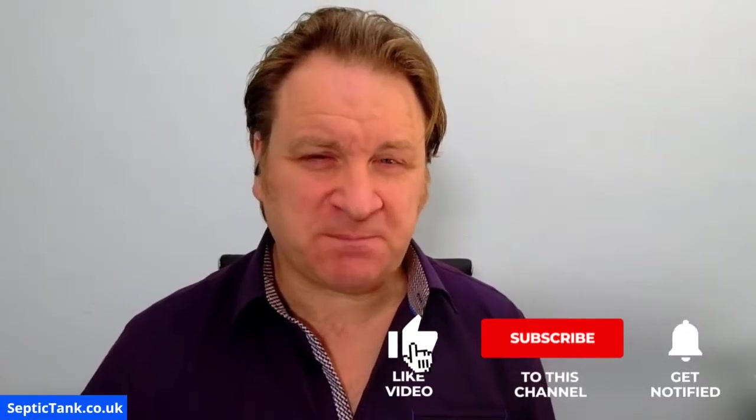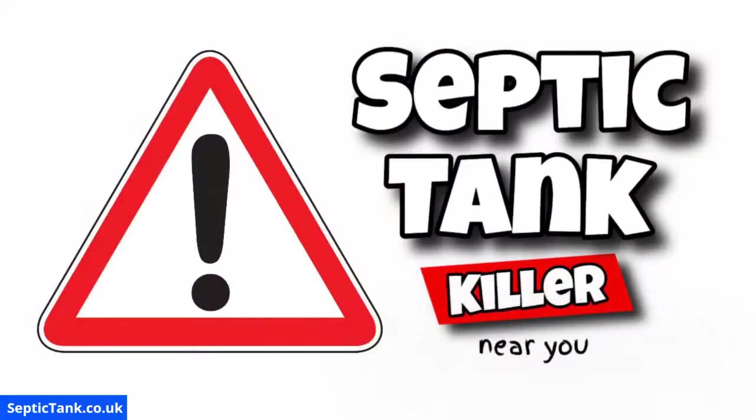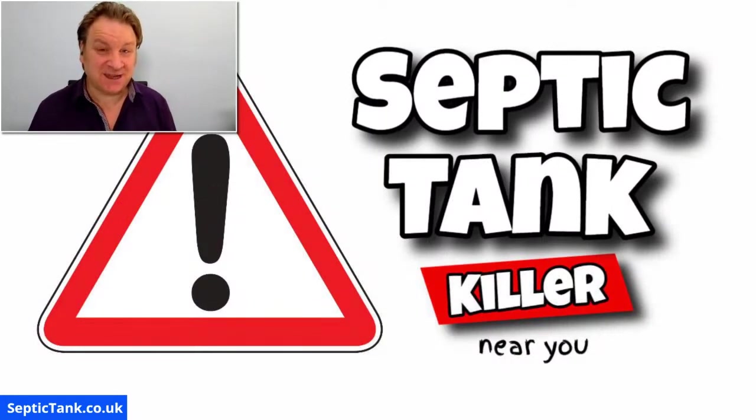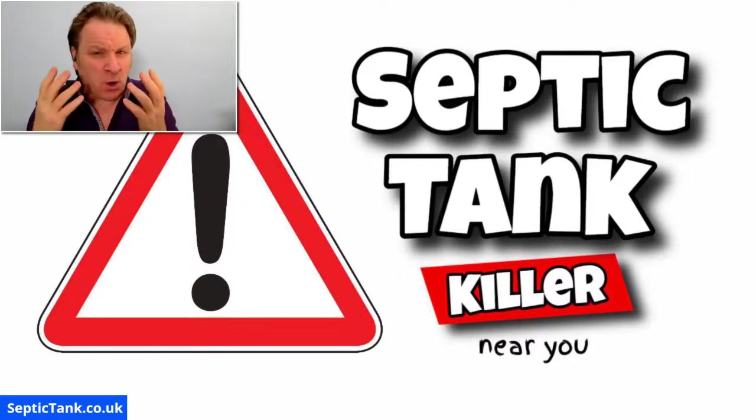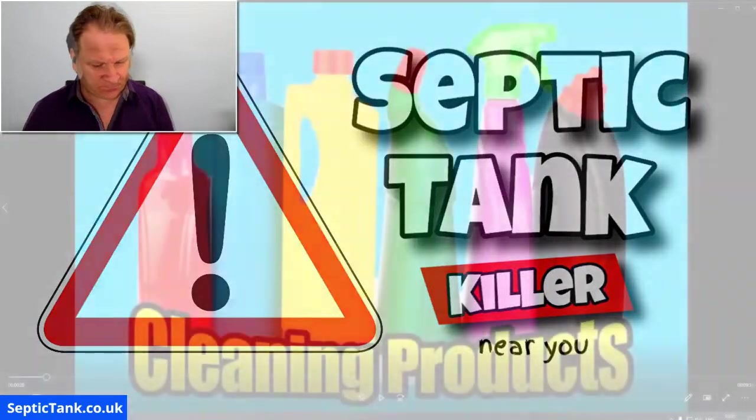Hello, Jason here from septictank.co.uk. Just a really short video today on a very interesting topic — it's called septic tank killer. So yes, there's a septic tank killer near you. If you're a septic tank owner, I can't stress how important this video will be to you. So what kills septic tanks? Well, let me show you — cleaning products.